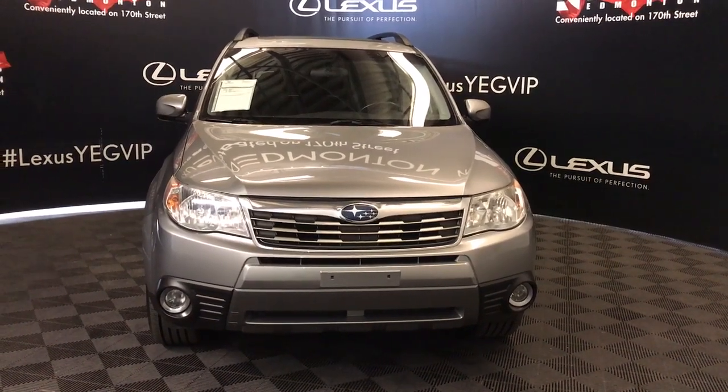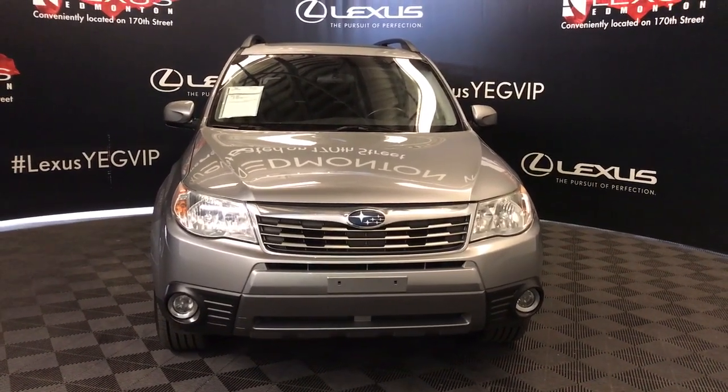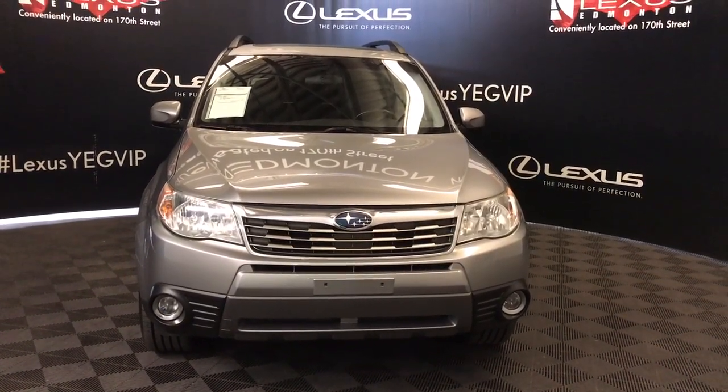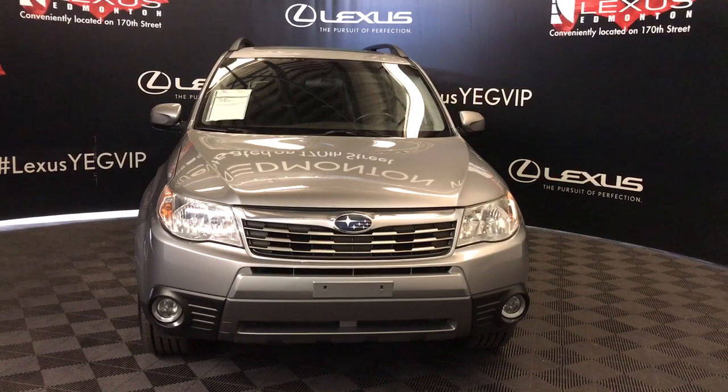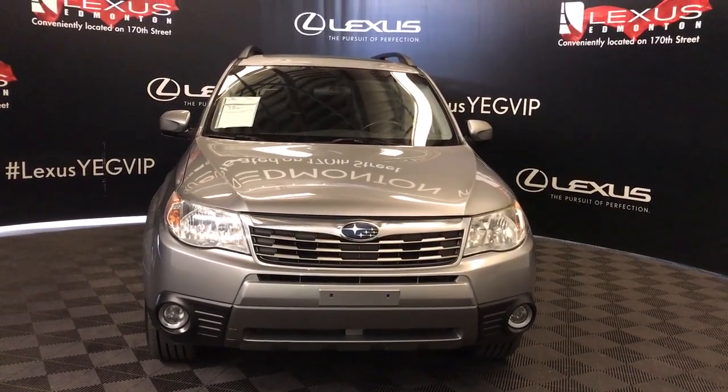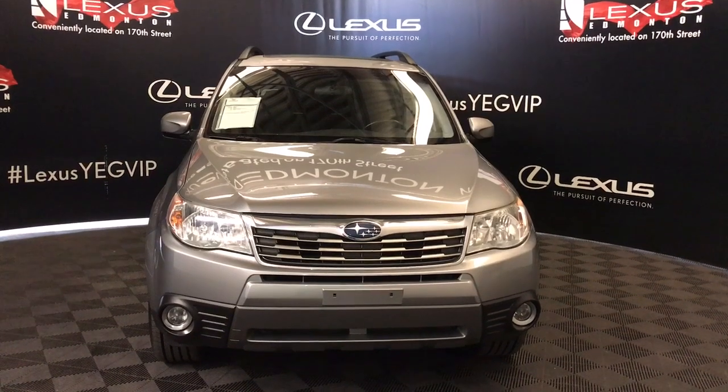Welcome to Lexus of Edmonton. We are located off 111th Avenue and 170th Street. Here we have a 2010 pre-owned Subaru Forester 2.5X Limited all-wheel drive with a 2.5 litre four-cylinder four-speed automatic engine.